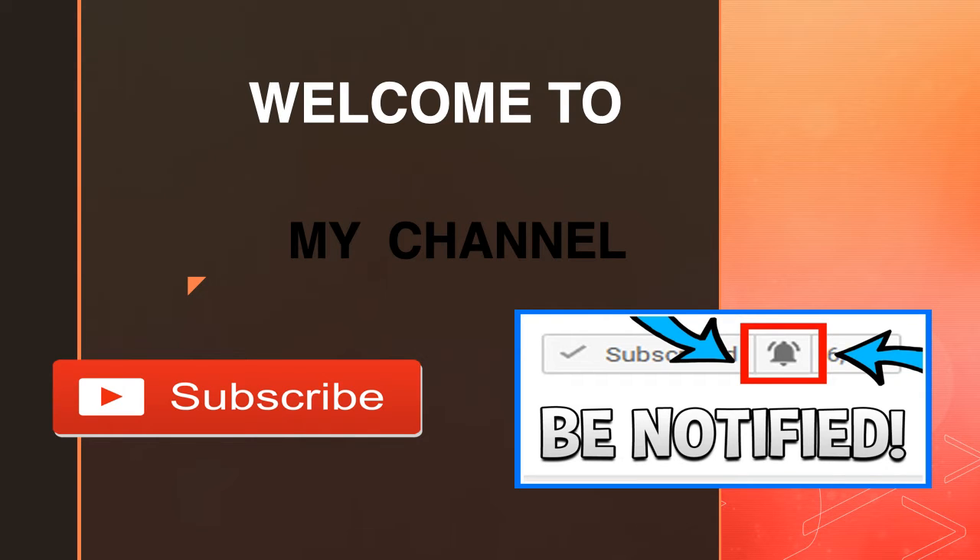Welcome to my channel. Click on that little red button to subscribe to my channel to get the latest videos on how much your favorite YouTubers earn, and click on the bell notification icon to be notified.